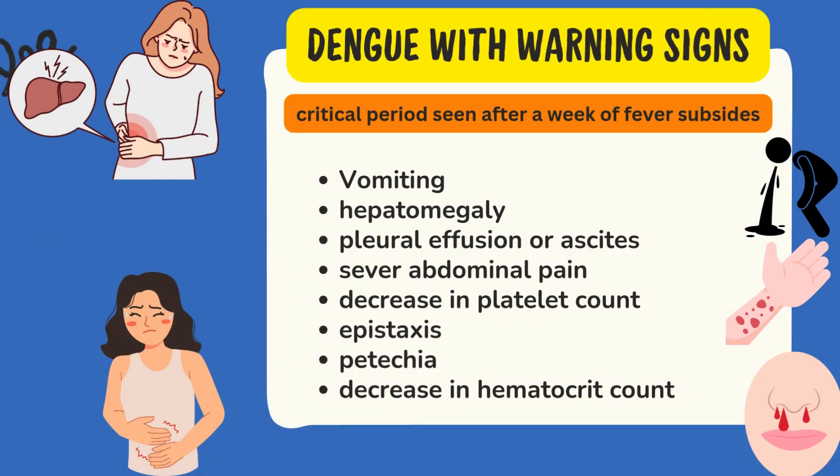Moving on to Dengue with warning signs. Majority of patients get well after proper treatment, but in a few patients, as soon as their fever subsides, they redevelop warning signs. This is said to be the critical period. The doctor should tell the patient to report back immediately after fever subsides if symptoms like pain in the abdomen develop. The critical period is seen about a week after fever subsides.